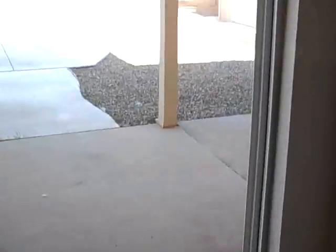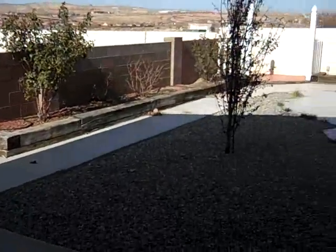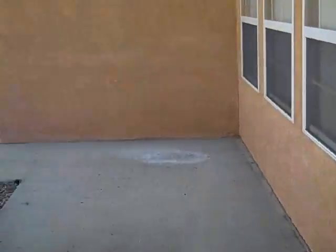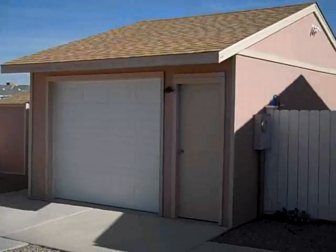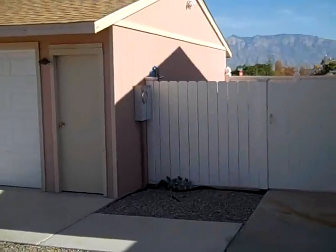Going outside from the dining room into the backyard — nice, all zero-scaped, very little maintenance. Then you have this garage that you saw from the front side. It's a pull-through with a garage door on this side and the other side.